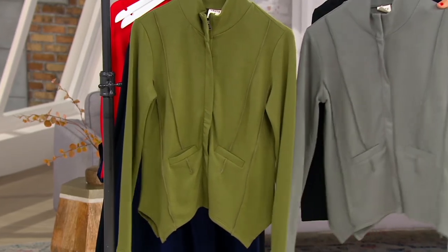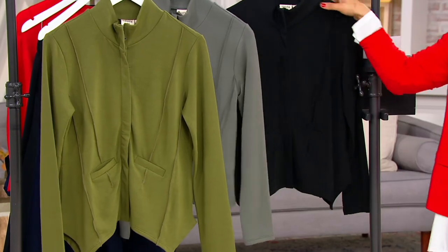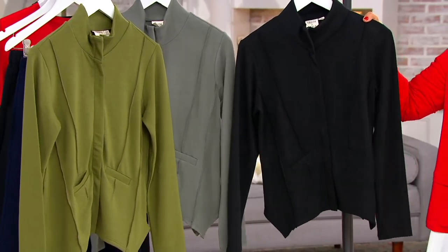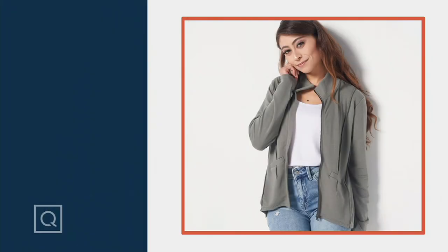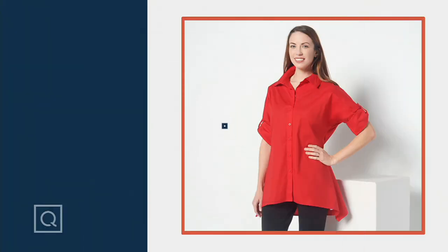We have the gray and black as well. This is like a $65 zip-up that you're getting for over 40% off — you're saving $28. It's $35.98. Make sure you order yours because it's the first day presented at this low price — item 399 561.